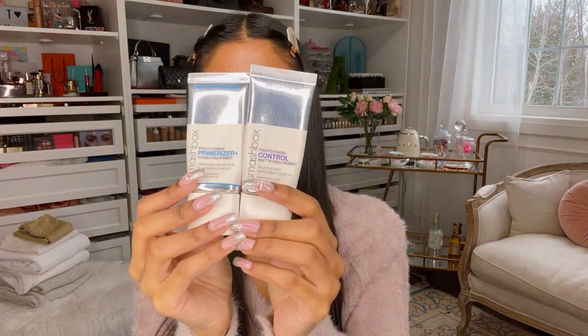I had to put a little bit of thought into this — it's like, what did I reach for the most? In terms of primers, these are my top two favorites. The Photo Finish Primerizer — this is the hydrating one and it has hyaluronic acid in it — and then the Control Primer from Smashbox, which has salicylic acid. I love the fact that they both have skincare benefits as well as keeping your makeup on, and we love a multifunctional product.